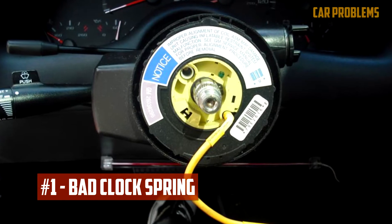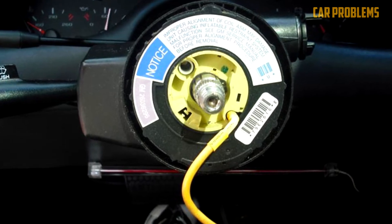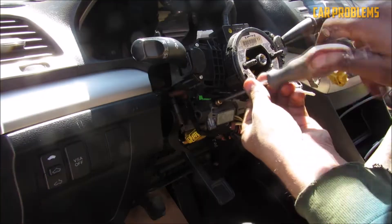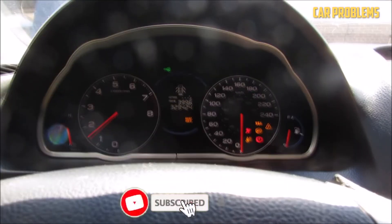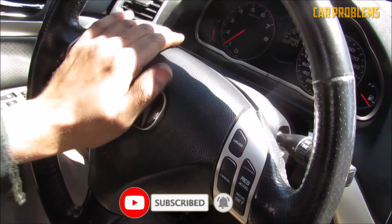Bad Clock Spring: The electrical connection between the steering wheel and the various sensors it uses is maintained by the clock spring. Therefore, the connection is supposed to hold even when you turn the steering wheel in all directions. The clock spring, however, can degrade over time. The Service SRS warning light turns on when this occurs. The buttons on the steering wheel might also stop working.